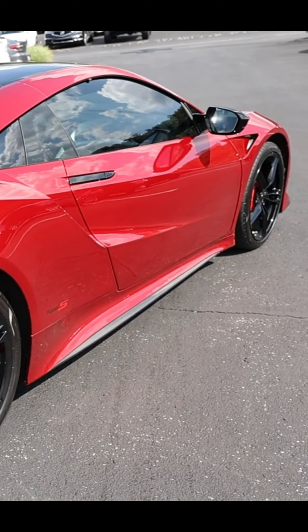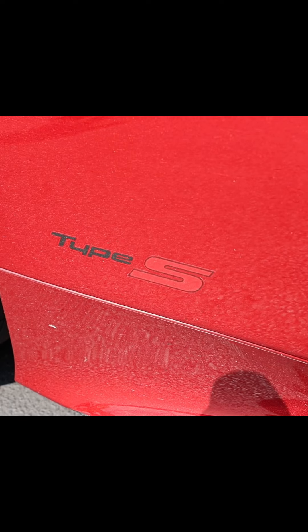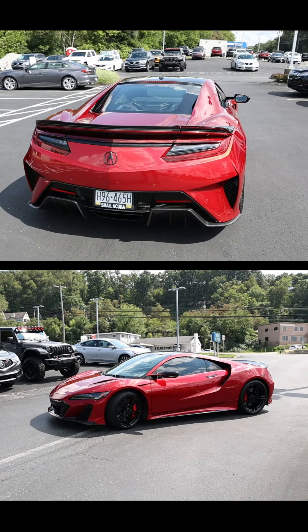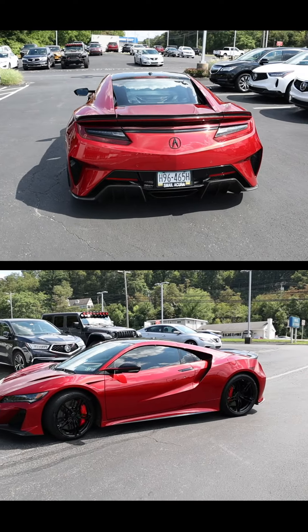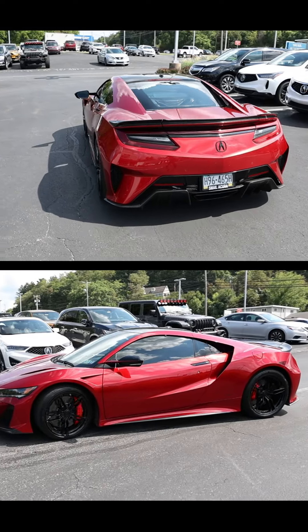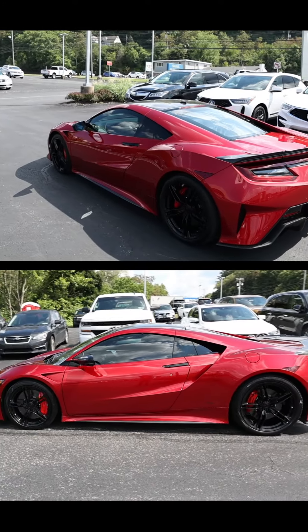This is all done at the Marysville Performance Manufacturing Center in Ohio. Again, this is Clint Robbins at Smail Acura, the NSX specialist. If you have any questions regarding this vehicle or any other vehicles, please leave them in the comments below and we'll get right back to you. Thank you, have a great day.